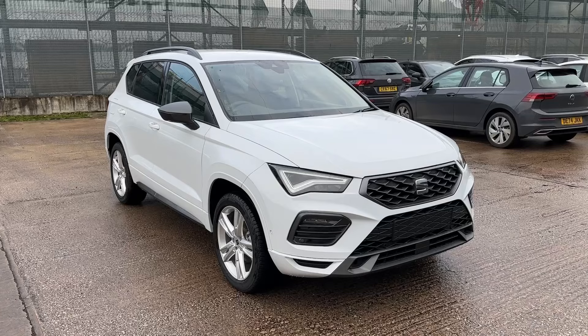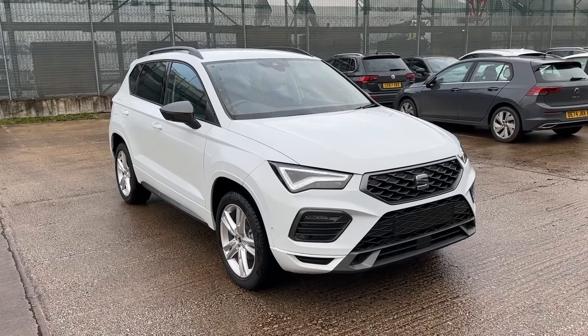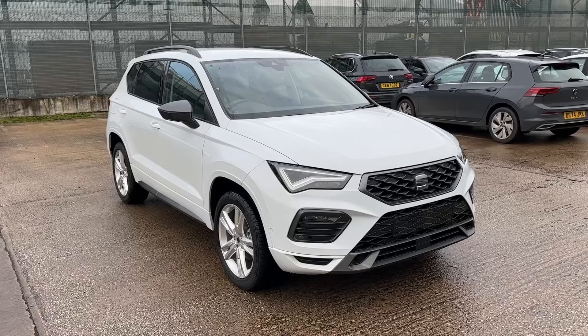This has been a presentation of the brand new Seat Ateca FR, now available to purchase at our dealership. For more information on this lovely machine, get in touch with our friendly sales team today.